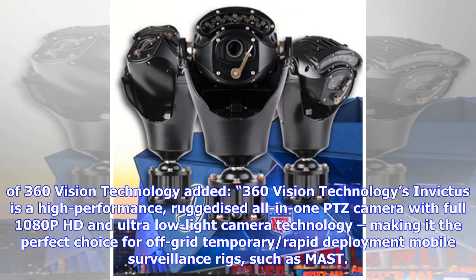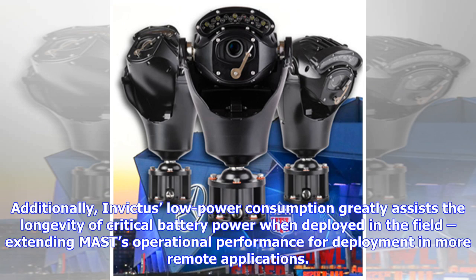Mark Rees, Managing Director of 360 Vision Technology, added: 360 Vision Technologies' Invictus is a high-performance, ruggedized all-in-one PTZ camera with full 1080p HD and ultra-low-light camera technology, making it the perfect choice for off-grid, temporary, rapid-deployment mobile surveillance rigs such as MAST. Additionally, Invictus' low power consumption greatly assists the longevity of critical battery power when deployed in the field, extending MAST's operational performance for deployment in more remote applications.